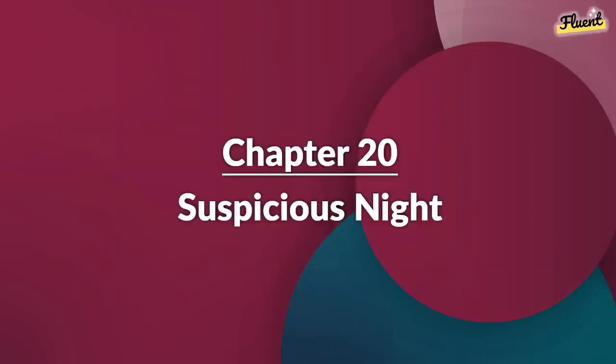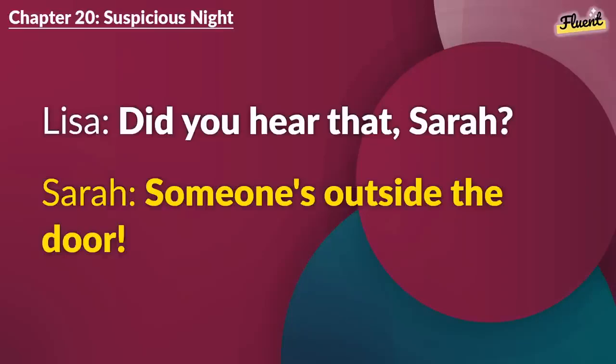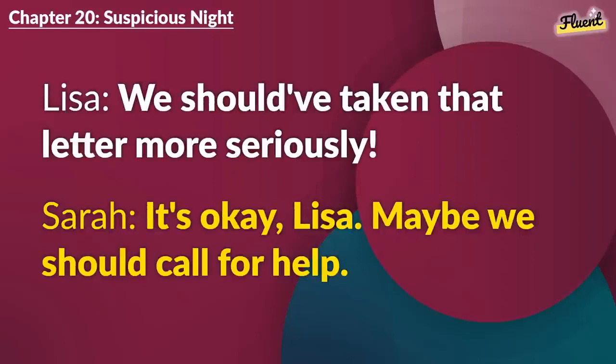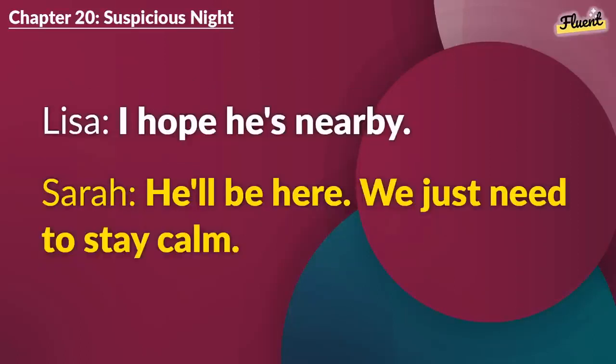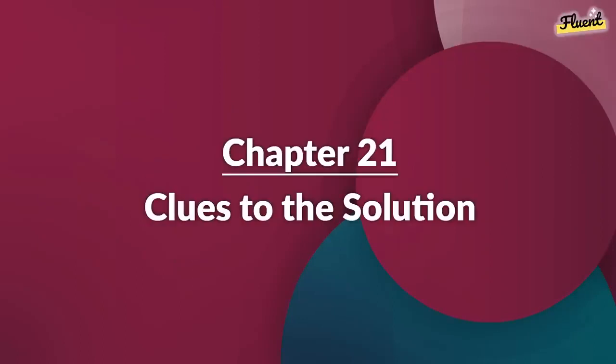Chapter 20 (repeat): Suspicious Night. Did you hear that, Sarah? Someone's outside the door. We should have taken that letter more seriously. It's okay, Lisa. Maybe we should call for help. Yes, let's call Sam. He might know what to do. I'm calling him now. Stay quiet. I hope he's nearby. He'll be here. We just need to stay calm. Okay.